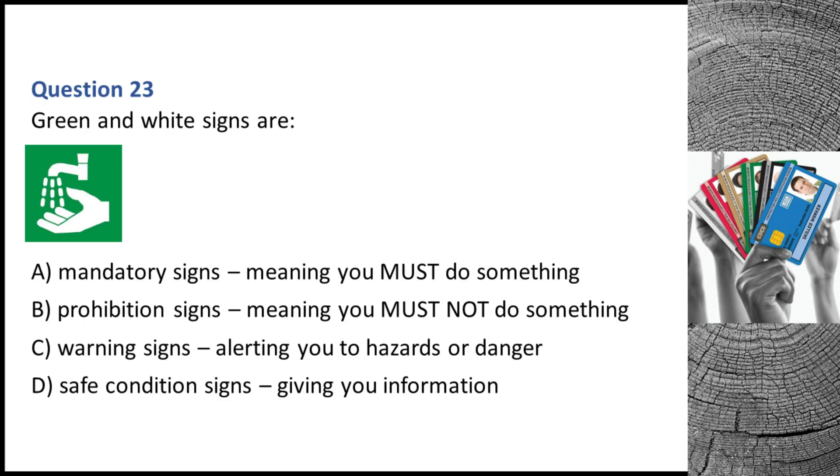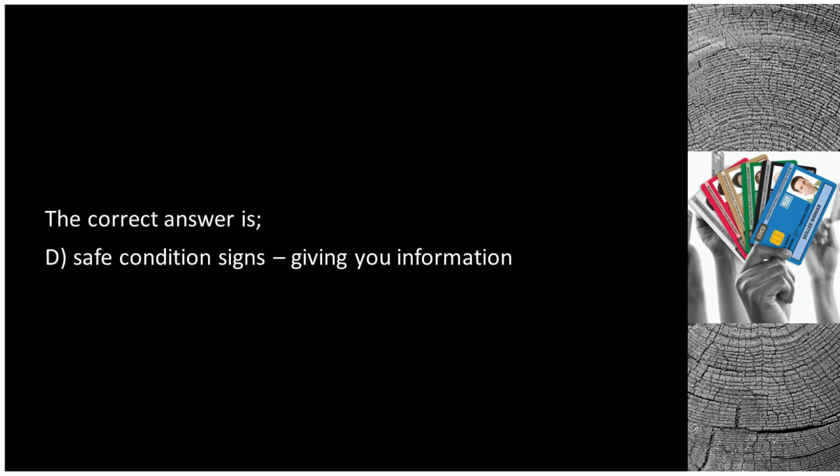Question 23. Green and white signs are: A. Mandatory signs, meaning you must do something. B. Prohibition signs, meaning you must not do something. C. Warning signs, alerting you to hazards or danger. D. Safe condition signs, giving you information. The correct answer is D: safe condition signs, giving you information.